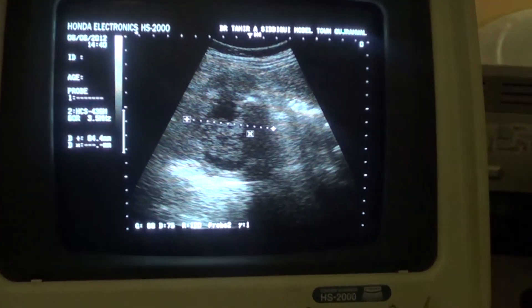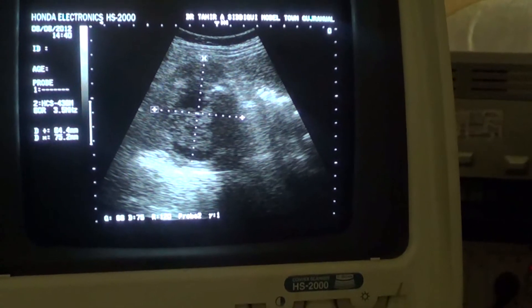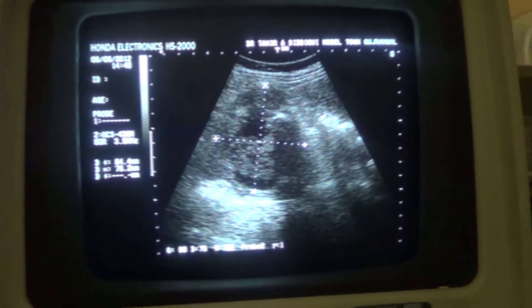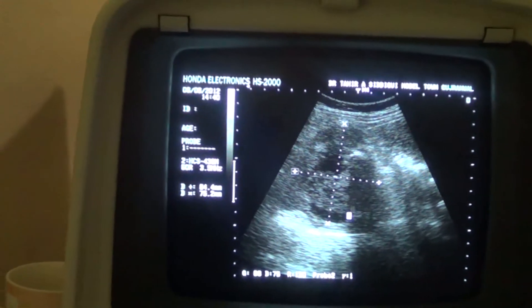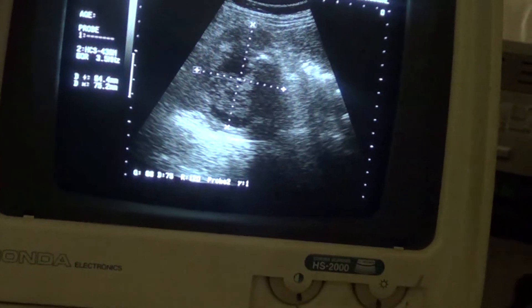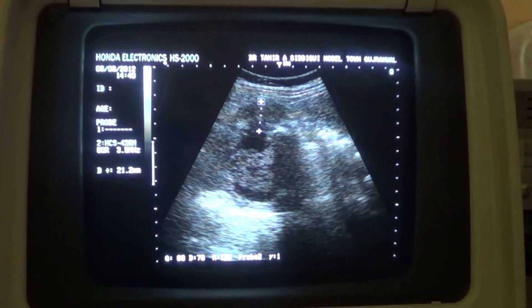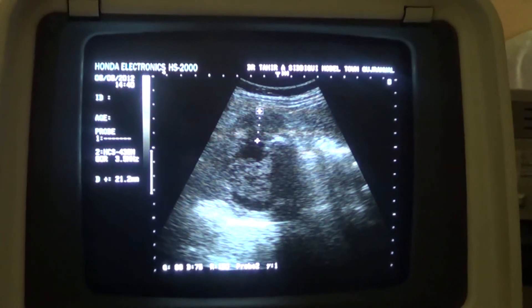The complex cystic mass measures 8.4 cm by 6.4 cm by 7.5 cm — it is cystic and solid. This is the cystic area, this is the solid area, evenly echogenic, and this is the calcification within it. See the posterior shadowing from this calcified moon-shaped area. The wall of the cystic area measures approximately 2.1 cm — it is quite thick, so it is a thick-walled cystic area.